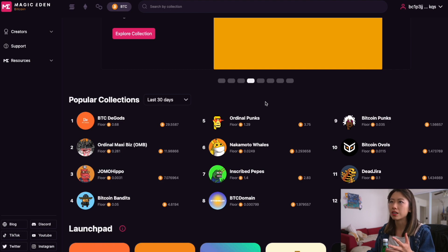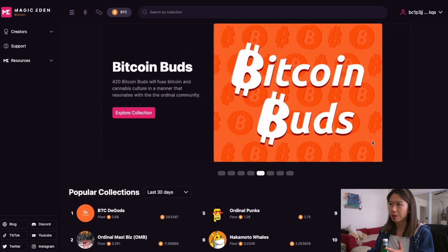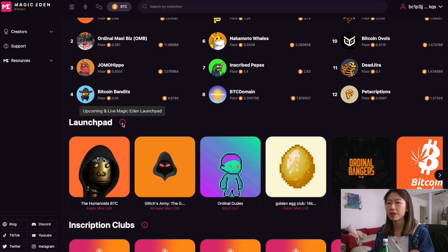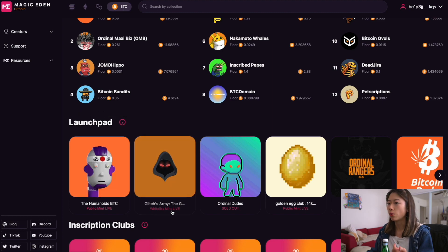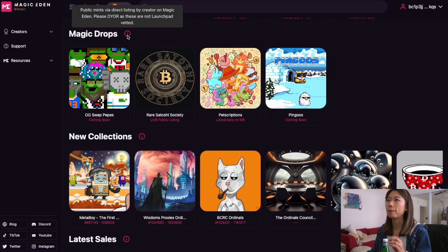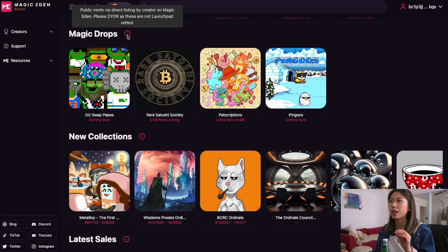So let's start off with where to navigate. If you want something that's a bit safer, Magic Eden on Bitcoin is probably the safest marketplace. If you've used Magic Eden before on Solana or Ethereum, you're pretty much familiar with the layout. You have the featured launchpad projects, popular collections with different timeframe toggles, upcoming and live Magic Eden launchpad projects — Whitelist Mint Live, Public Mint Live, sold out. You have inscription clubs, which is how they categorize inscriptions based on inscription numbers, and Magic Drops, which are public mints via direct listing by creator on Magic Eden — but because these are not launchpad vetted, DYOR.